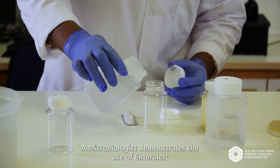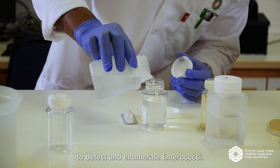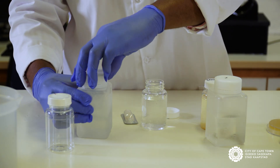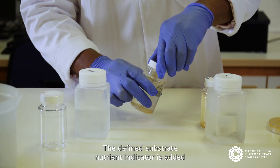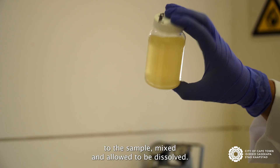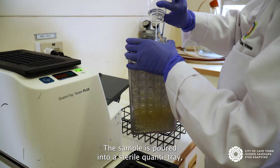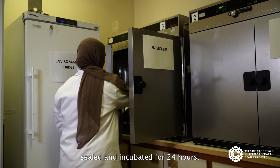A microbiologist demonstrates the use of Enterolert to detect and enumerate enterococci. A 100ml sample is decanted into a sterile vessel. The defined substrate nutrient indicator is added to the sample, mixed and allowed to dissolve. The sample is poured into a sterile Quanti-Tray, sealed and incubated for 24 hours.